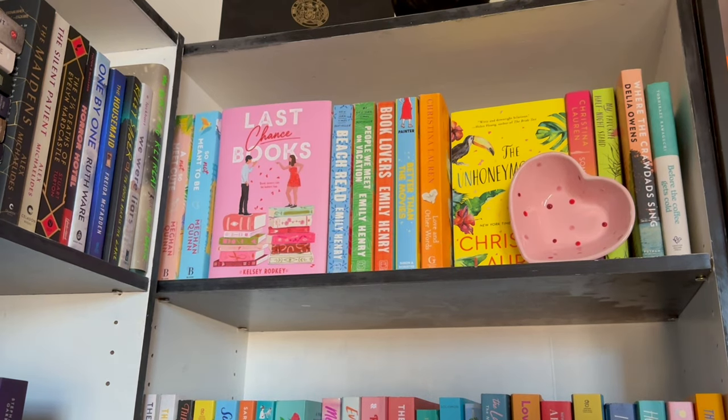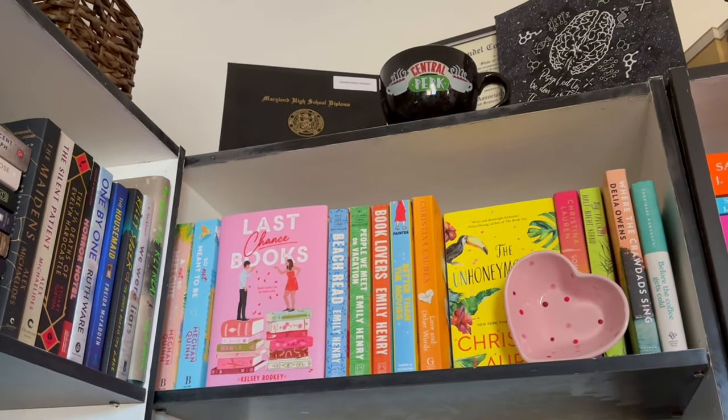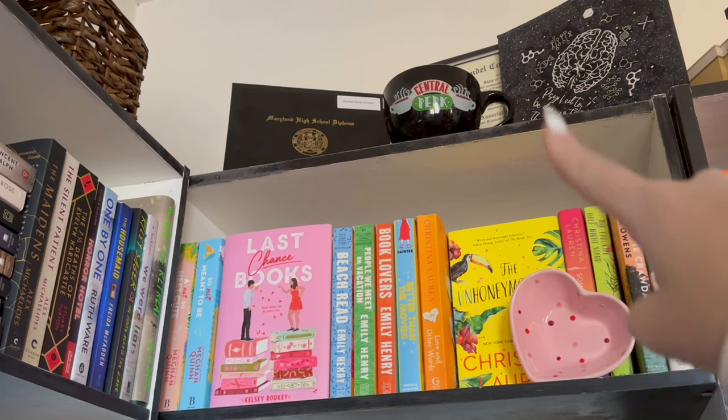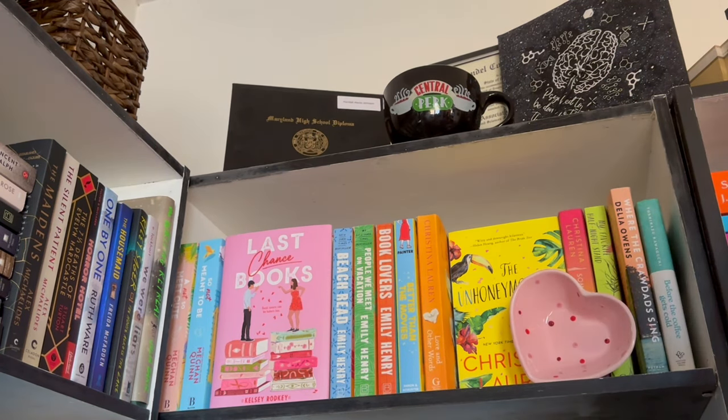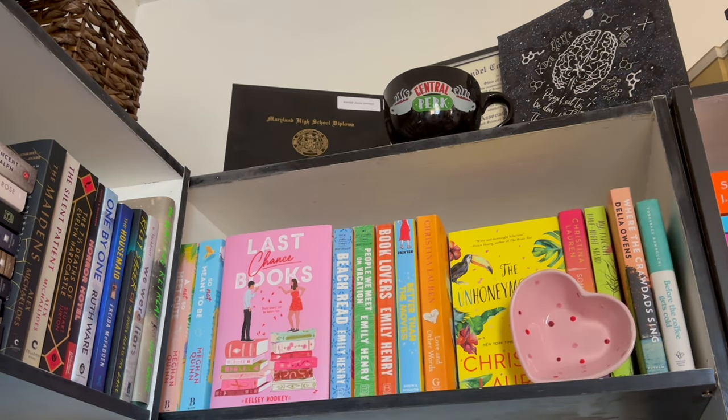Up even higher — this is all my diplomas, my grad cap, and a Central Perk mug. I didn't add my bachelor's diploma up yet because it's still rolled and I don't have a picture frame for it, but that'll be up there.